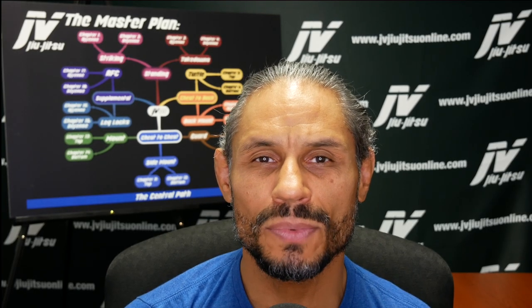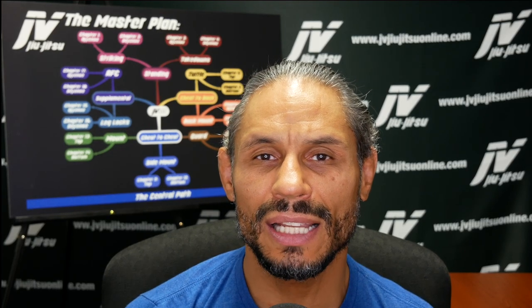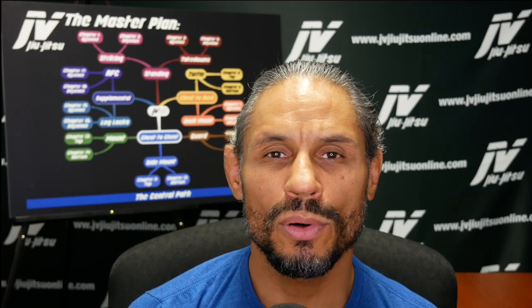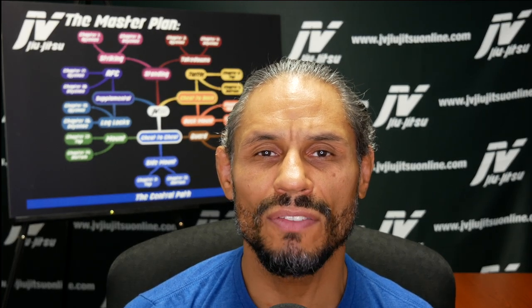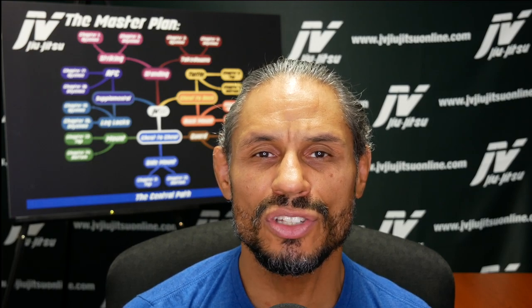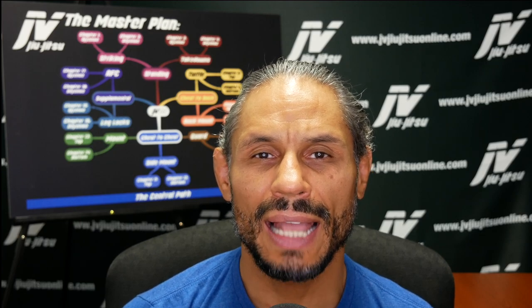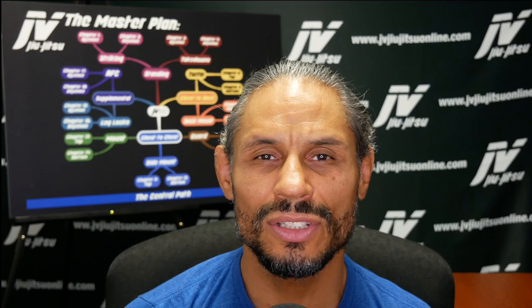Thank you guys for watching. If you appreciate this content, go ahead and click like and subscribe, and click the notification bell so you get notified when new videos are released. If you want to support the channel, the links to all of our programs are in the description. We are currently building out JBJiuJitsuOnline.com — I'll let you know when it's up and all the videos are posted there. Thank you guys for watching and I'll see you real soon.